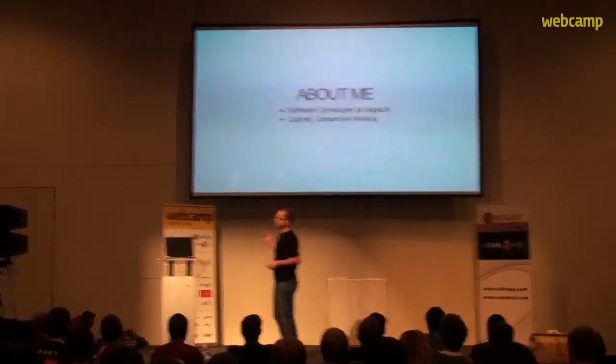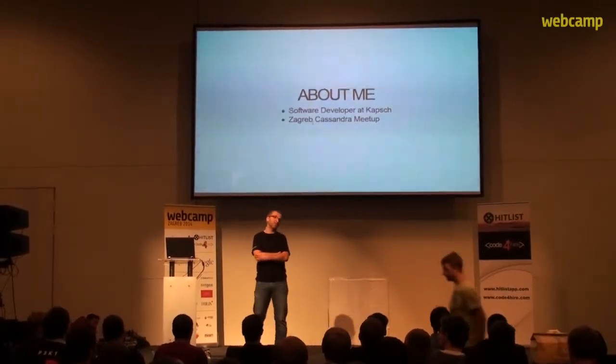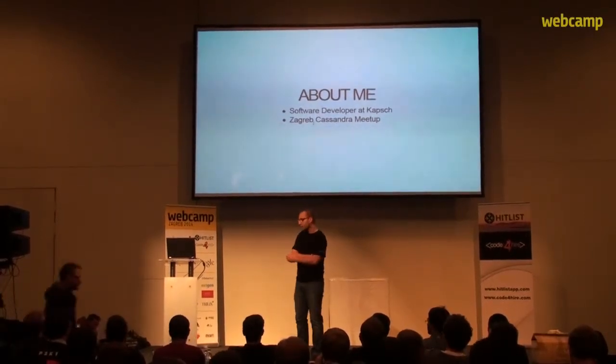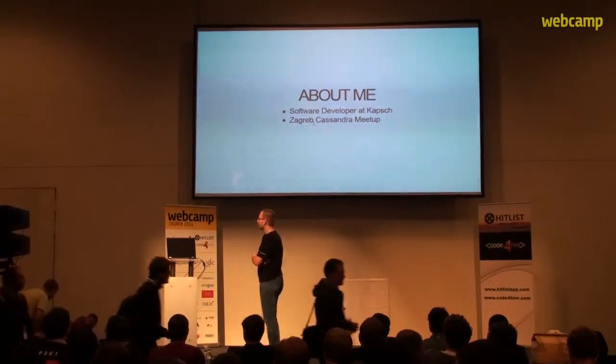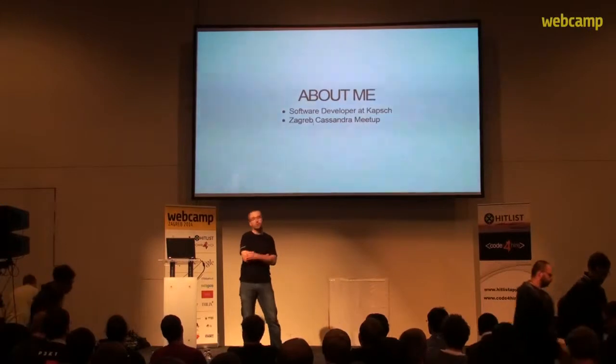I took part in organizing a Cassandra users' event and gave a talk there about Cassandra time series in combination with Node.js and Arduino. This talk is going to explain how Cassandra handles the big amounts of data that modern information systems have to deal with.